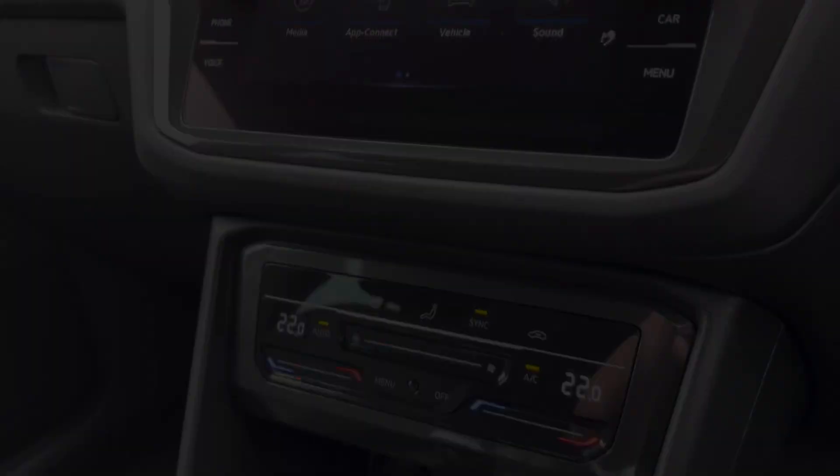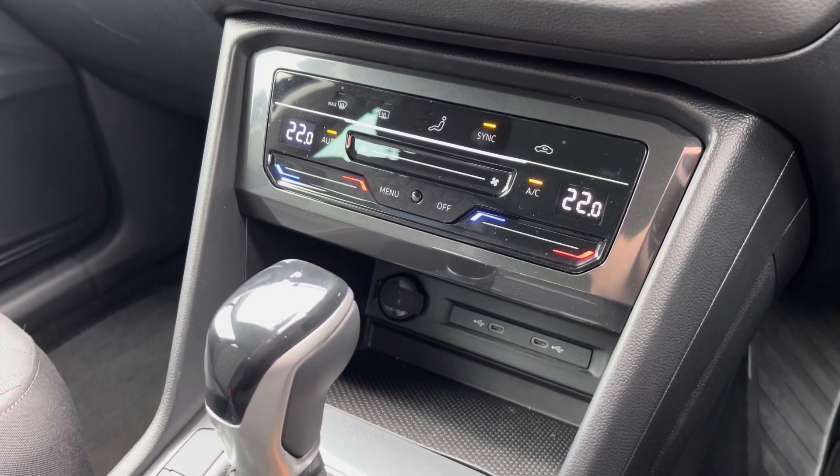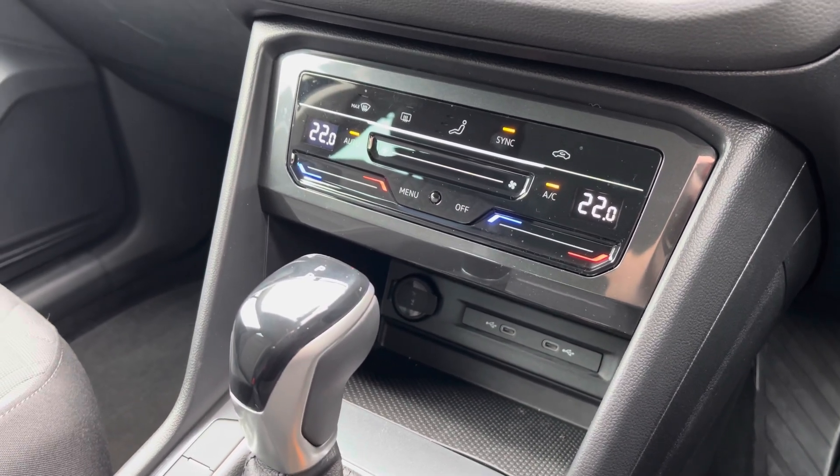A little bit further down the cabin, you have dual-zone climate control which is nice and easy to adjust, with a little bit of storage below and a couple of USB ports so you can charge multiple devices on the move.